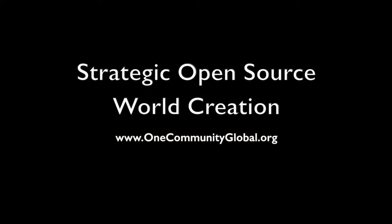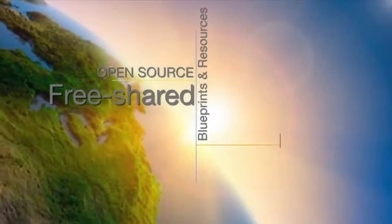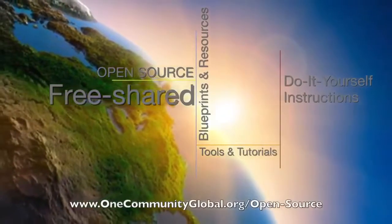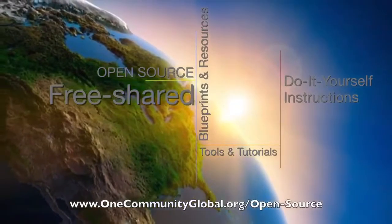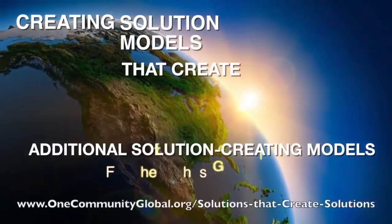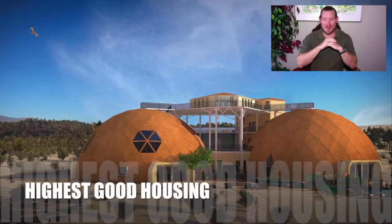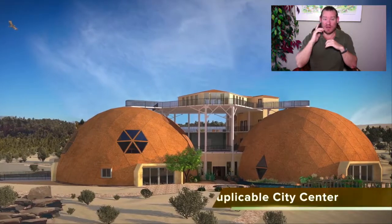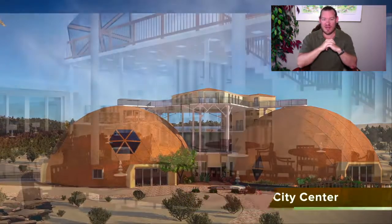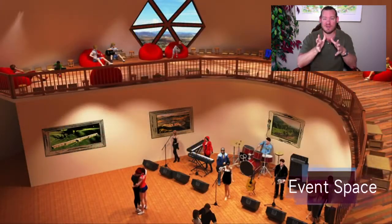Strategic open source world creation — One Community weekly progress update number 227. One Community is a 501c3 non-profit organization. My name is Jay Stable, I'm the executive director. This is our weekly progress update number 227, July 30th, 2017 edition.